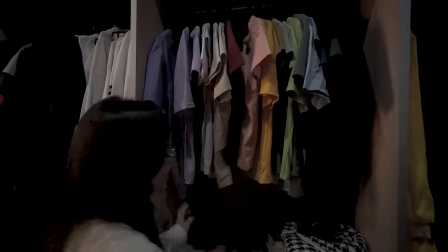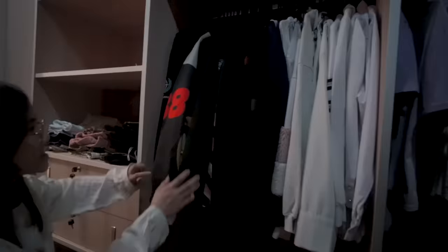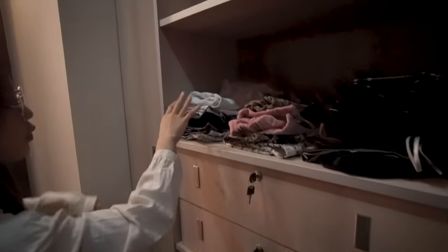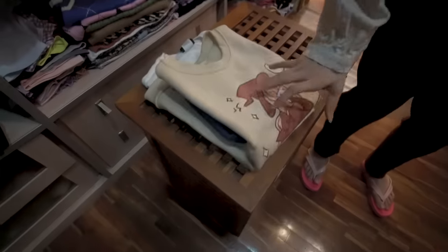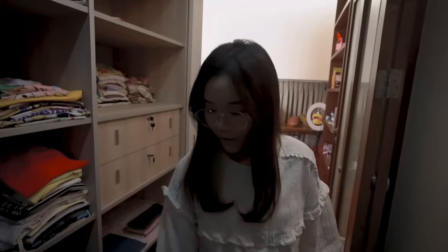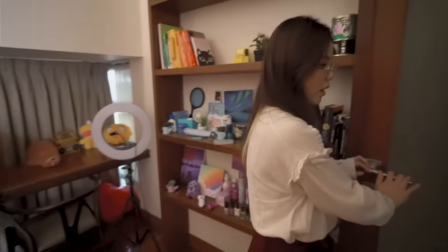Ini ada baju onesie, ada empat. Terus ini ada baju kaos-kaos yang polos, tuh kayak aku susun berdasarkan warna pelangi juga. Terus ini ada jaket yang hitam, dan juga putih, dan juga navy, gak susun berdasarkan warna juga. Terus ini ada one set-one set juga, baju dan bawahan. Habis itu ini ada rok. Dan pokoknya lemari-lemari yang kecilnya itu kayak kaus kaki, shell, dan segala macem gitu. Terus ini ada baju yang sebenernya udah jatoh, cuma aku gak mau taro disini karena kotor nanti.